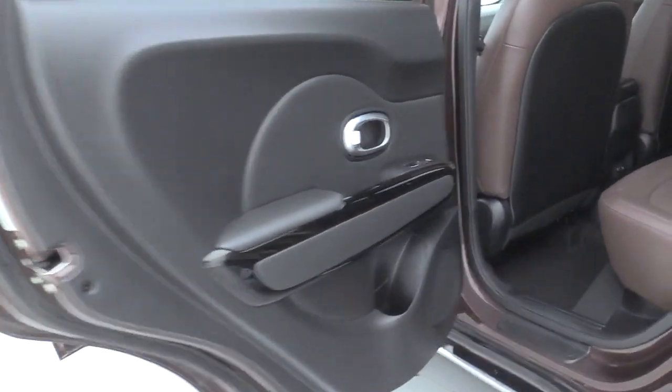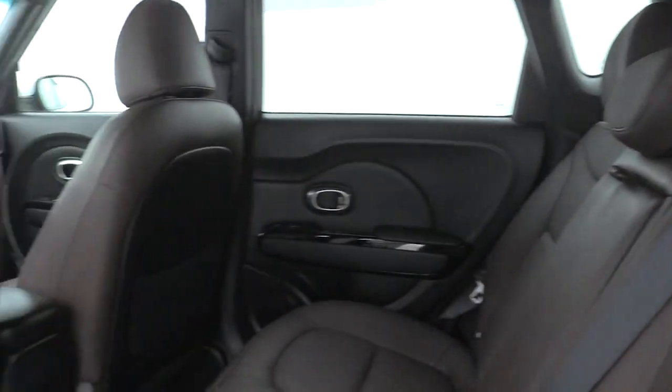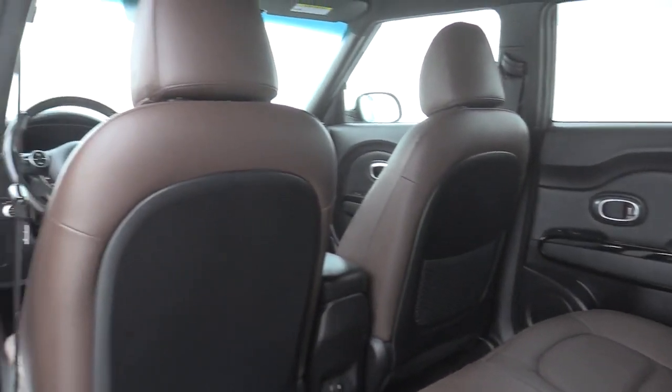Power windows, heated steering wheel, trip computer, rear window defroster, fog lights, overhead console, remote keyless entry, leather seats.